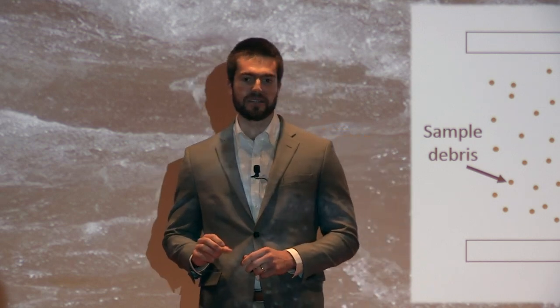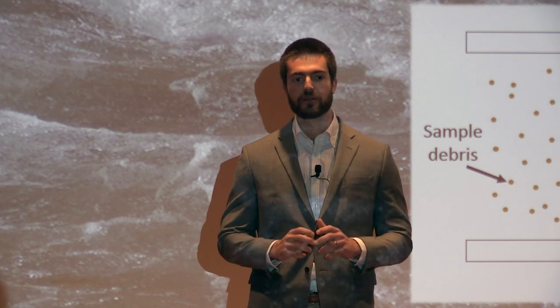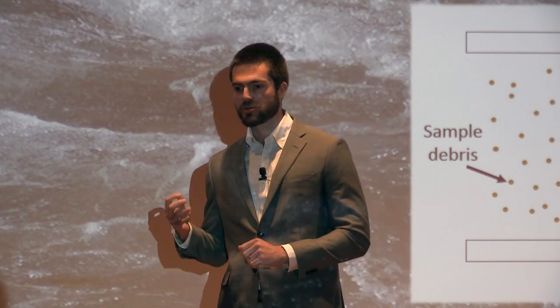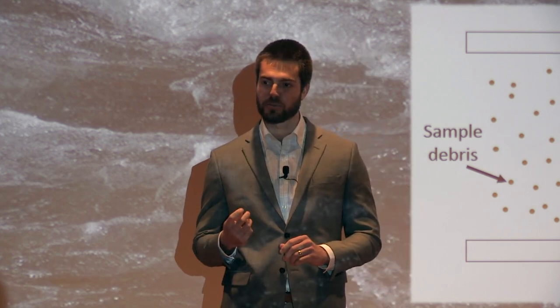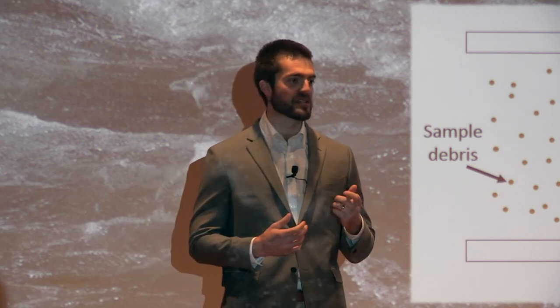To do this, we've used microfluidic chemistry, which is basically just the manipulation of liquids and particles on a very, very small scale. This approach allows us to avoid the repeated spinning and washing steps of traditional techniques, and instead capture sperm cells using sound waves, forming a compact pellet that's easy to extract.